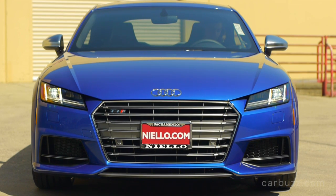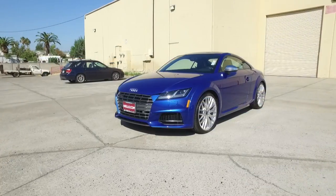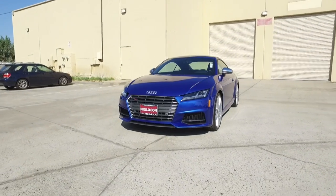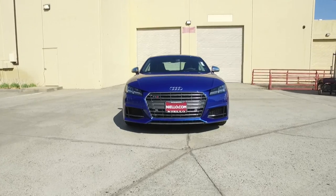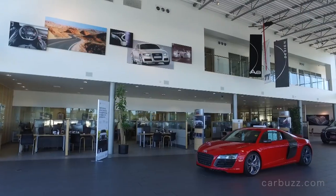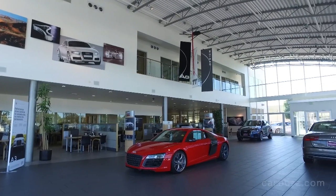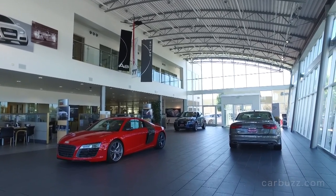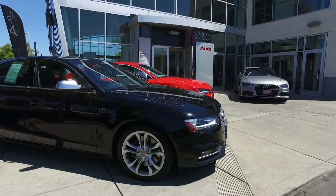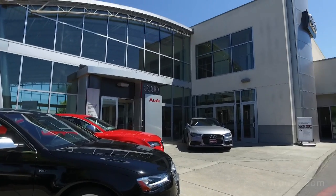The 2017 Audi TT S Coupe. This is one of those cars that has a design that either you're absolutely going to love, or you're probably not going to love so much. I'm Jay and welcome to the latest episode of Carbuzz Unboxing Reviews. Before I get started I want to thank Audi of Sacramento, which is part of the Nilo company, for letting Carbuzz come down and film this car for you today. So let's get started.